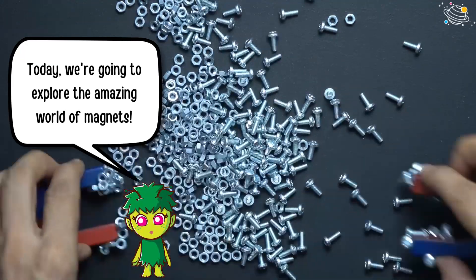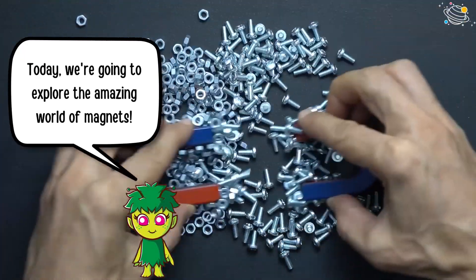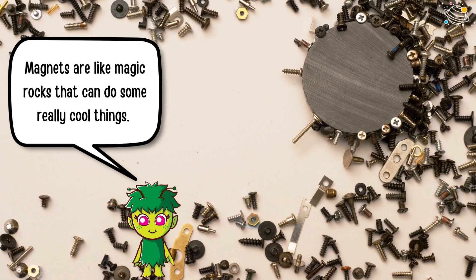Today we're going to explore the amazing world of magnets. Magnets are like magic rocks that can do some really cool things.